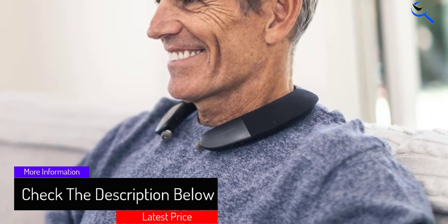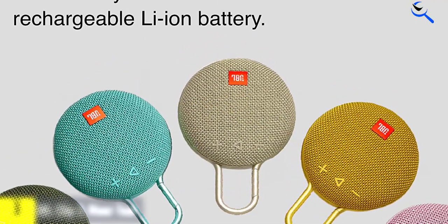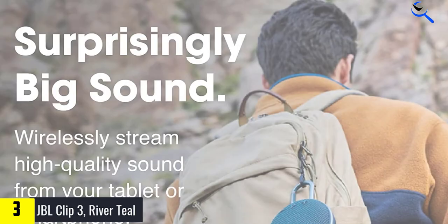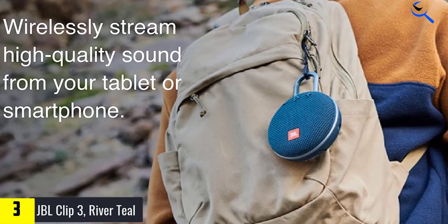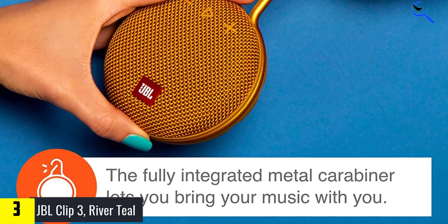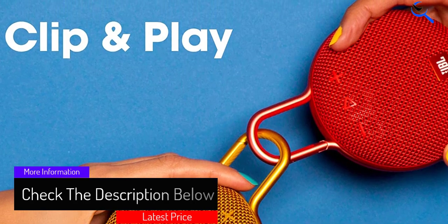Since the speaker supports wireless transmissions, you can connect your phone to listen to music or take calls through it. At number 3, we have the JBL Clip 3 River Teal. It is a fine choice if you're looking to acquire a wireless portable speaker that you can clip onto your belt buckle, your backpack, or anything else that provides a place for you to clip to. This clip-on speaker is available in 12 colors, has 10 hours of playtime, an IPX7 waterproof rating, and an integrated carabiner to improve your overall listening pleasure. If you're going on a hiking trip and plan on spending a couple of days out in the wilderness, you can clip it to your backpack and have your favorite tunes available during your exciting adventure.